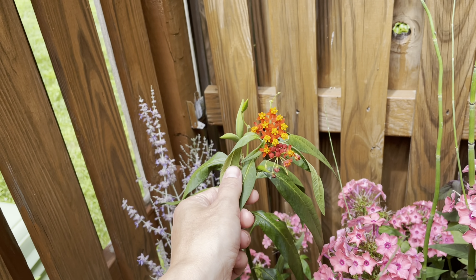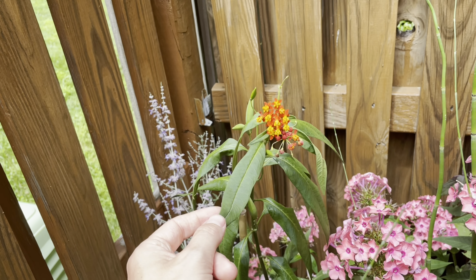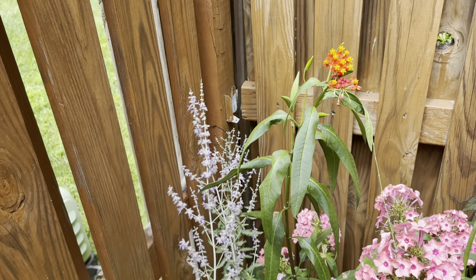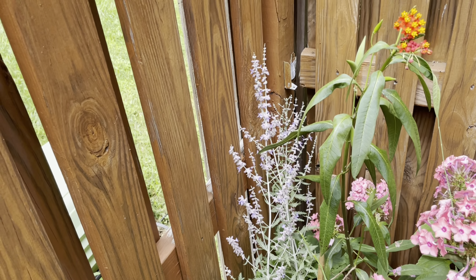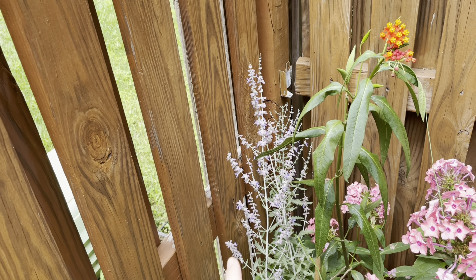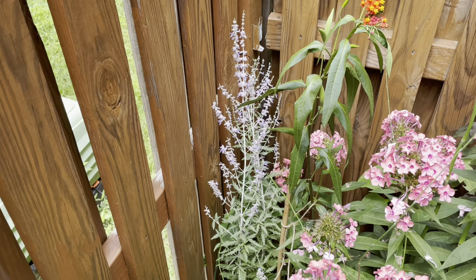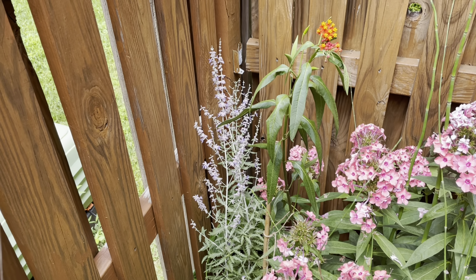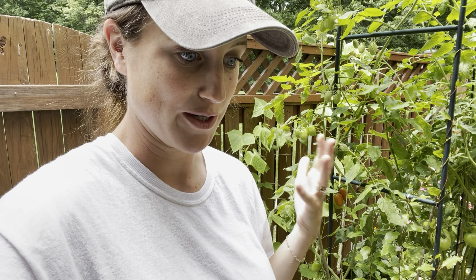Another great perennial is Russian sage. I don't see any pollinators on it right now, but it is a huge pollinator attractor. When you go to the garden center you'll see them just loaded with pollinators. Russian sage is a really classic perennial you can put in the ground and get a really consistent supply of food for your pollinators.